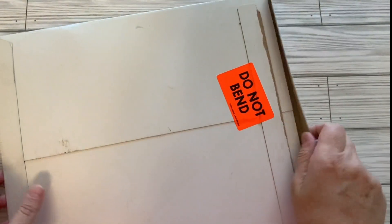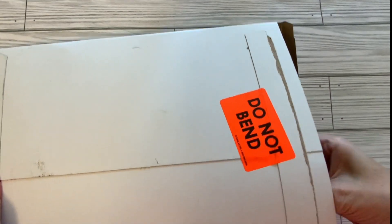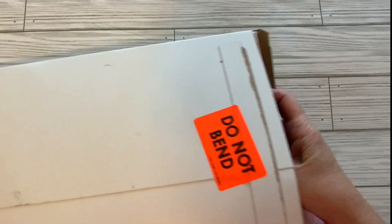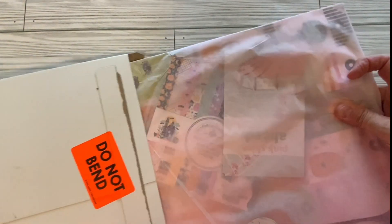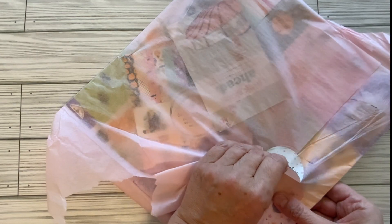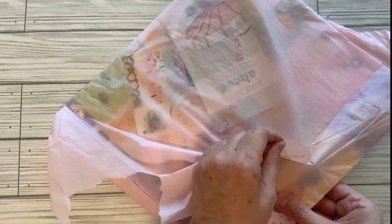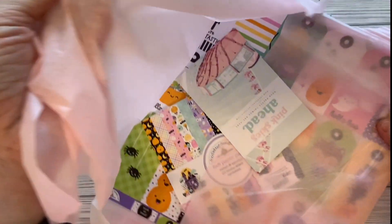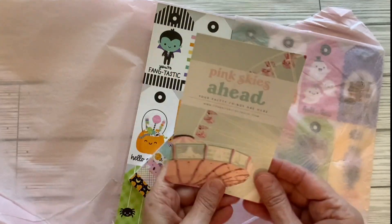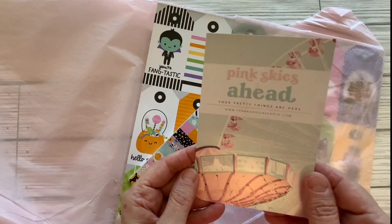It just seems like a magical place. I went there in December of 2022 and it was so fun. When you order from there you get your items in this pink tissue paper — isn't that awesome? It says 'Frank Garcia Studio — only pretty things always.' That is so sweet. And here we have what I ordered: 'Pink Skies Ahead, your pretty things are here.' Very, very nice.